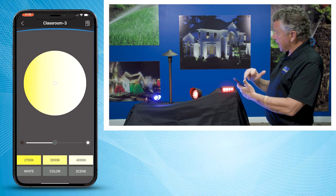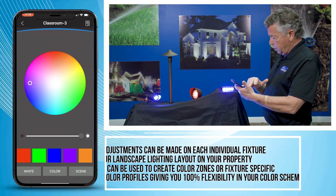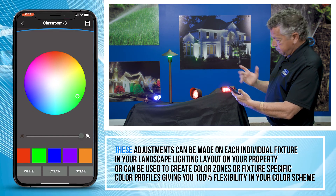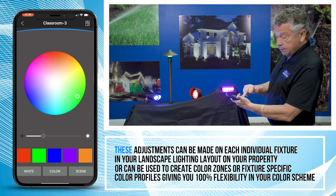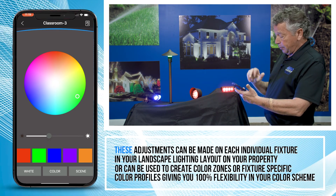Here we're going to the path light fixture and we're going to change that to orange — there, we got orange. With my finger I can make it red, make it green, and then you can change the intensity as you can see right here. I can bring that down to a really soft green, or whatever you like — you can do this with every fixture on your property.